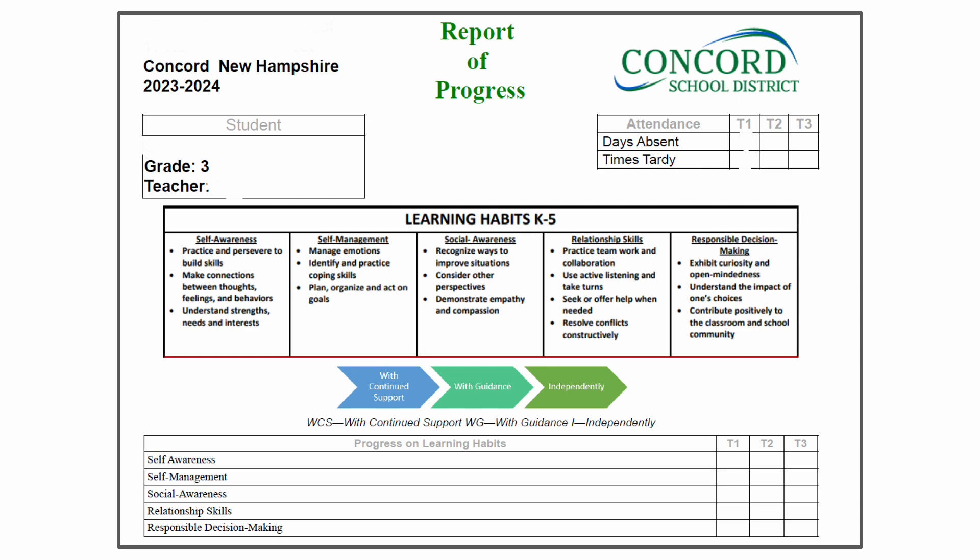The learning habits were carefully chosen by teams of teachers across the elementary grade levels to capture the skills and qualities that promote success in school. They are aligned to the competencies adopted by the Concord School District: self-awareness, self-management, social awareness, relationship skills, and responsible decision-making.